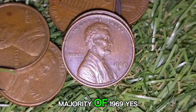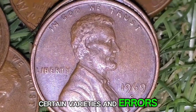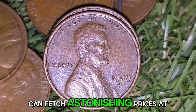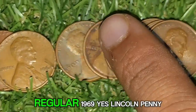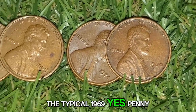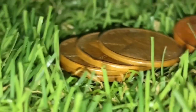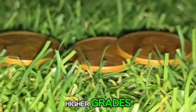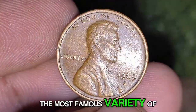While the majority of 1969-S Lincoln pennies are common, certain varieties and errors — particularly the 1969-S Double Die Obverse — can fetch astonishing prices at auction. The typical 1969-S penny doesn't exhibit any errors and is commonly found in circulation, generally worth only face value or a slight premium in higher grades.